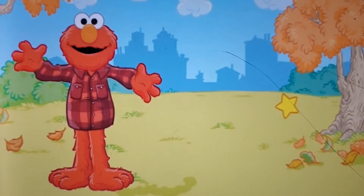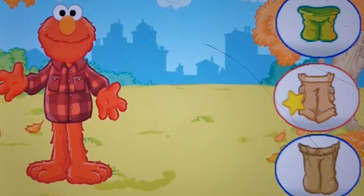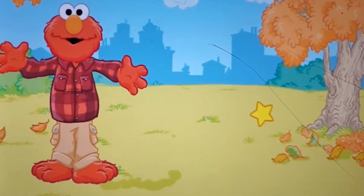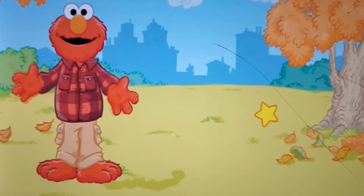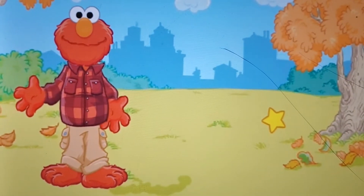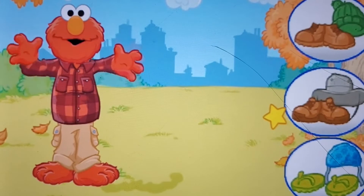Elmo needs to wear something on his legs. Click on the pants you want Elmo to wear. Elmo's cargo pants with big pockets to put things in! Elmo's not ready yet — he still needs to wear something on his feet and head. Click on the shoes and hat you want Elmo to wear.